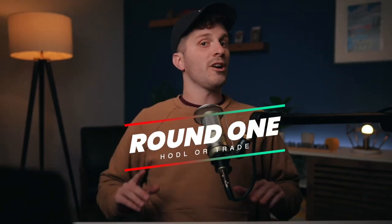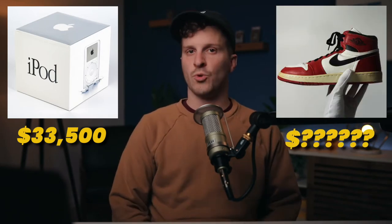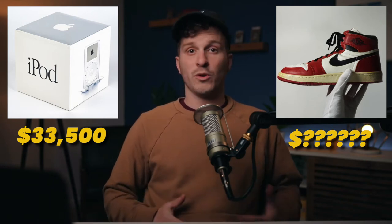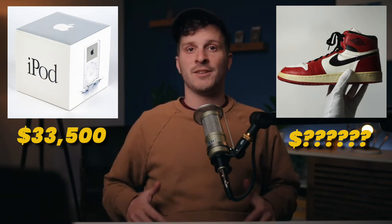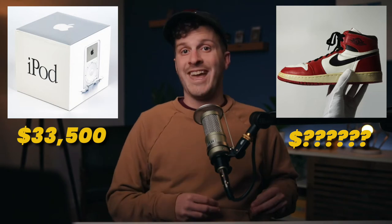Round one. You're starting with an item that you probably actually owned at one point — a sealed first generation Apple iPod. It revolutionized tech by allowing you to have a thousand songs in your pocket. It retailed for $399 when it first came out. And at the time of this recording, a sealed iPod is worth $33,500 on Rally right now. So do you stick with the iPod worth $33,500 or take the shoes?